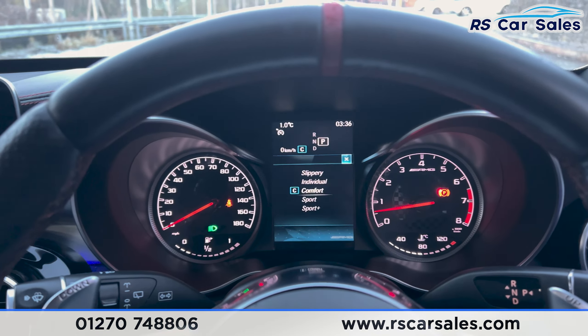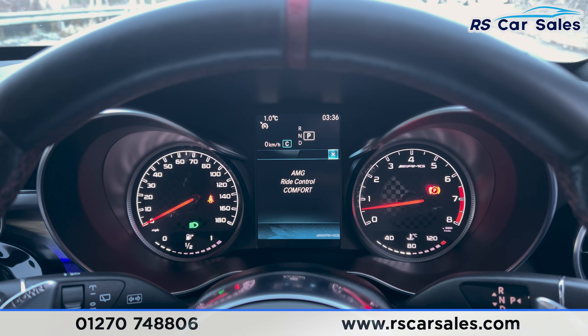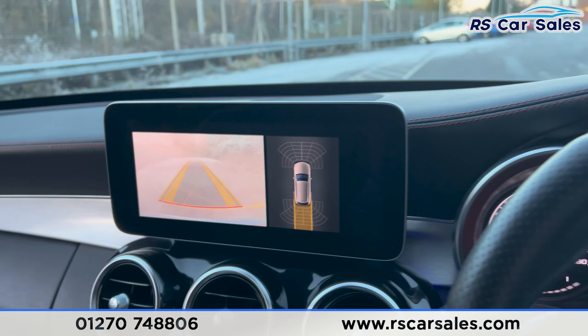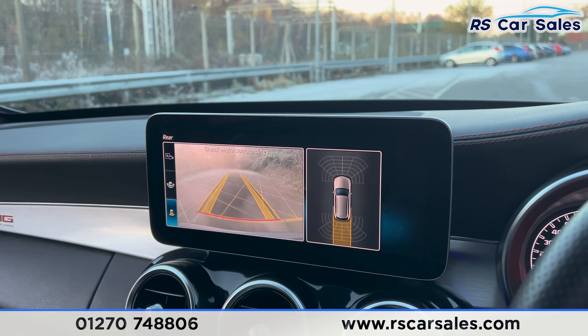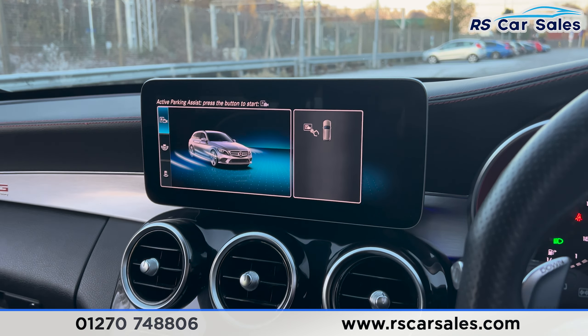We also have the ride control. Pressing the suspension button brings up the ride control settings — sport plus, comfort, or sport. Putting the car into reverse brings up the reversing camera on screen, with a wide angle view and parking assist as well.